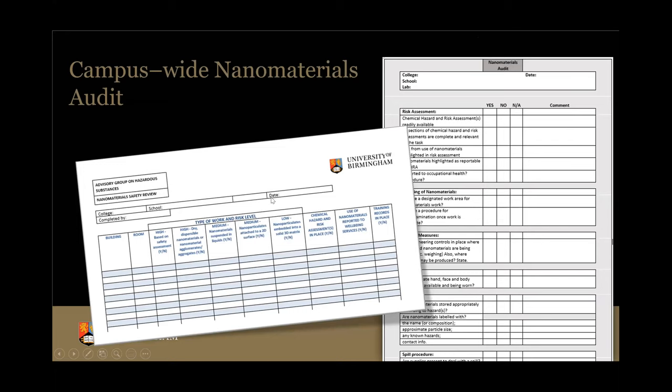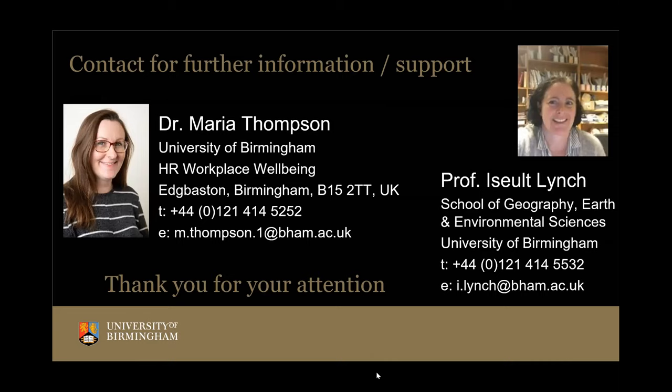The last piece underway is a campus-wide audit of nanomaterials — partly to make sure we've captured all materials and users through our processes, but also to look at whether we're consistently implementing the guidelines, whether there are any breaches of best practice, or additional best practice in some schools that could be rolled out to others. This was delayed a little by COVID but is back up and running. Thank you very much for your attention.